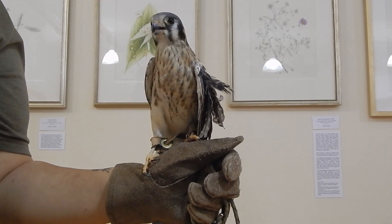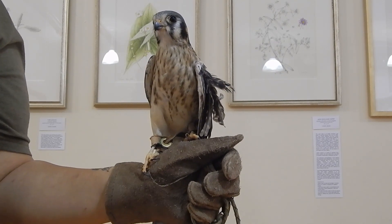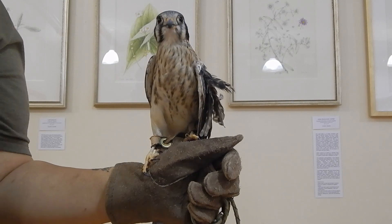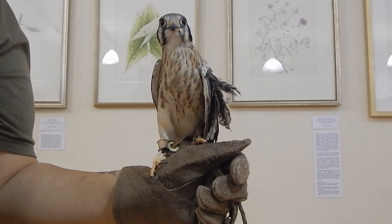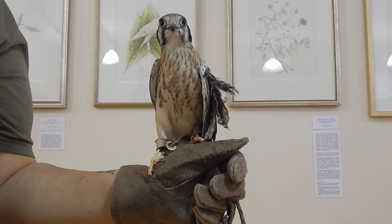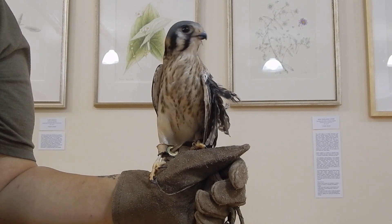Unfortunately for the kestrel, they are prone to things like pesticides and rodenticides that are put out on farmlands in order to protect crops. This bird, however, came to T-Town not from some farm, not from some big open field, but from the Bronx in New York City.